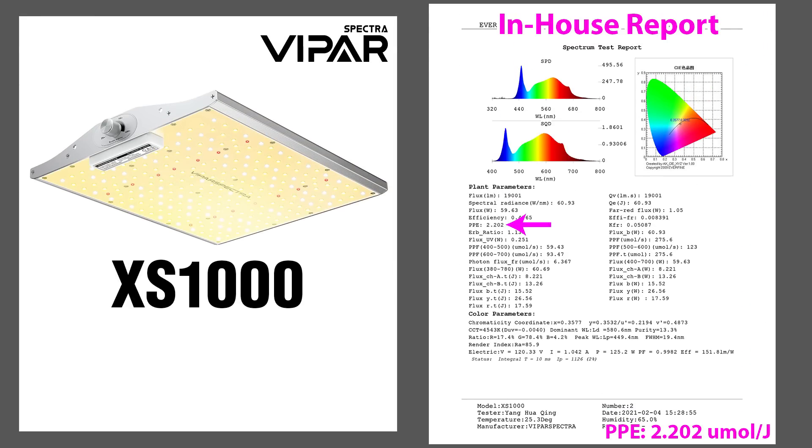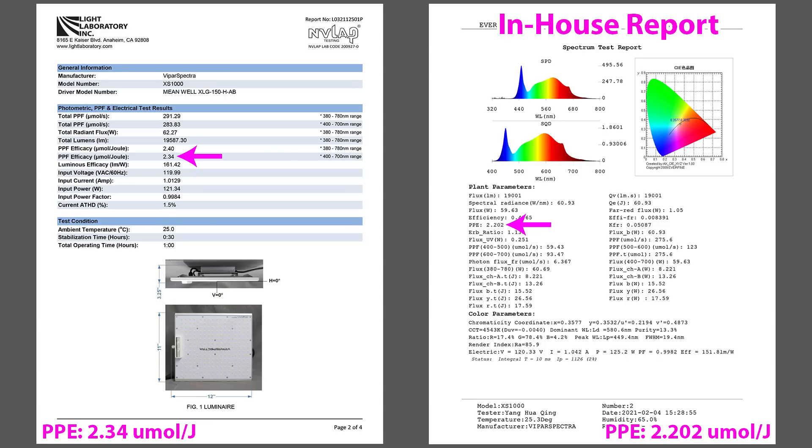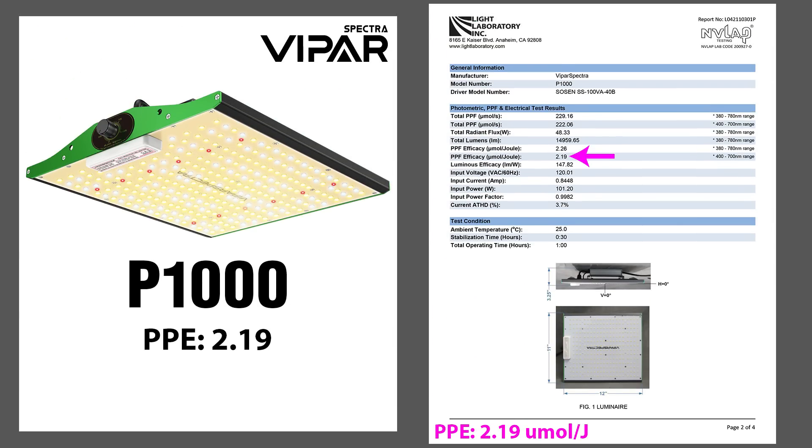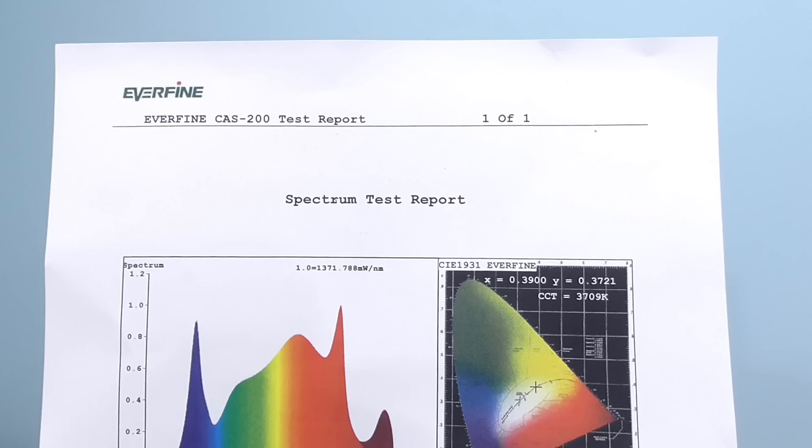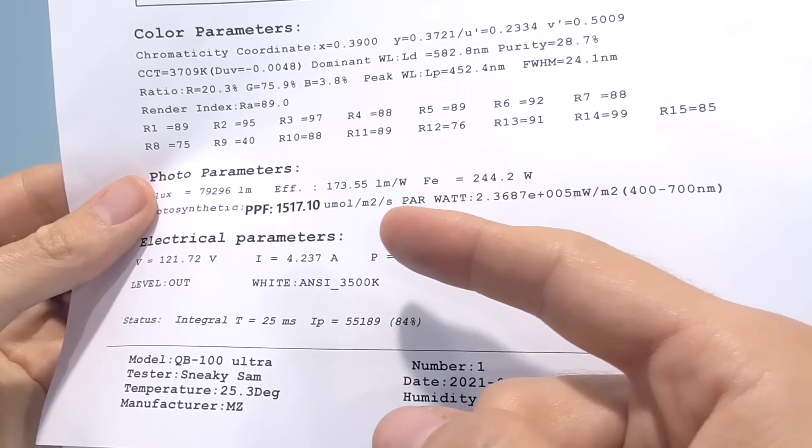Viper Spectra had provided a report for the XS-1000 showing a PPE of 2.2. They sent their light to the same lab, which reported 2.34 for the efficacy — a solid number. They also tested their budget grow light, the P-1000. That LED's efficacy is 2.19. So both of Viper Spectra's lights are efficient and worth consideration, but certainly not as high as their website originally claimed. The nice thing with independent lab testing is that any seller's light could get tested. If a company falsifies their reports, a reviewer or even a competitor could check to see if fraud is going on. I sent a couple of units to Light Laboratory as a bit of an audit.